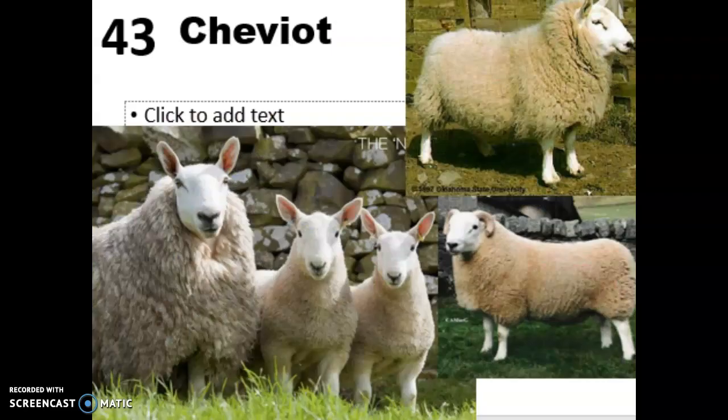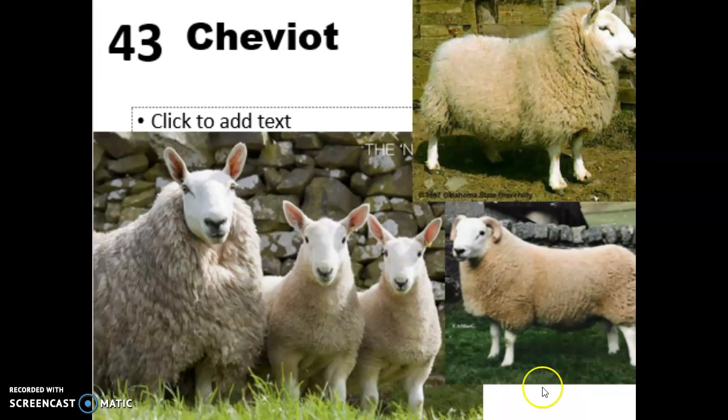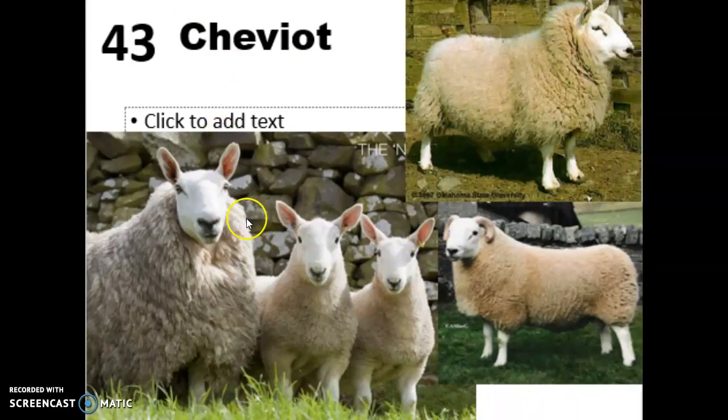Next on our list is the Cheviot. These guys were developed in the Cheviot Hills of England and Scotland in the 1300s and introduced into the U.S. in the 1830s. They are known for their upright ears — that is really the key feature you're going to use to tell these guys apart, as most sheep are not going to have ears that point straight up like that.